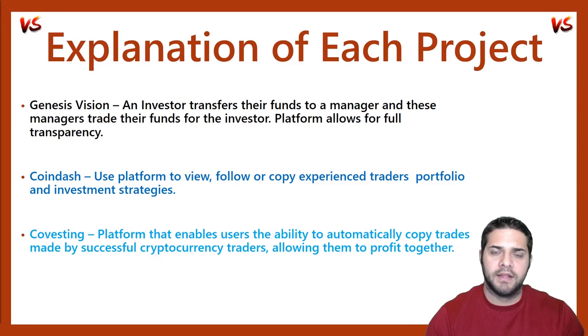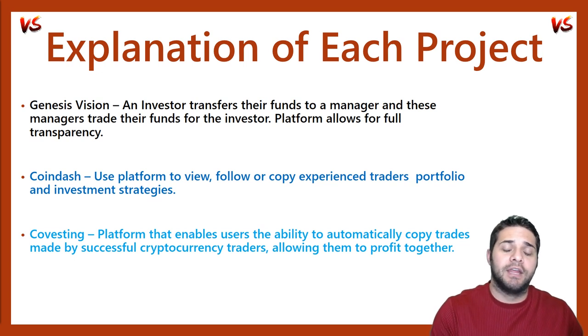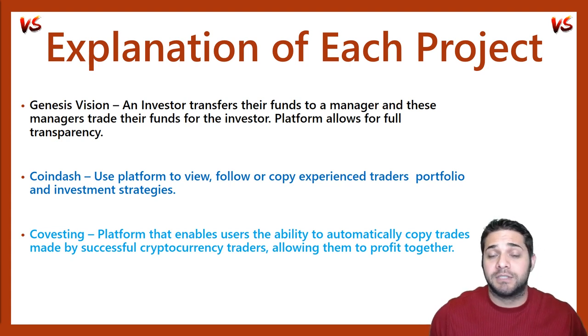And then finally, we have Covesting. This is a platform for investors and cryptocurrency traders who are looking to utilize the most advanced trading tools and technology, as well as combine the wisdom of the entire community in order to achieve maximum returns in the crypto market. Basically, with their platform, this allows users to automatically copy the trades made by successful crypto traders and allows them to profit together.